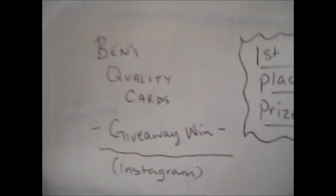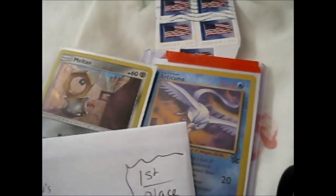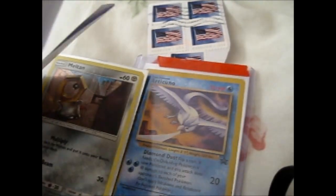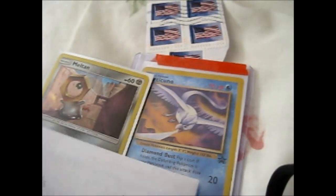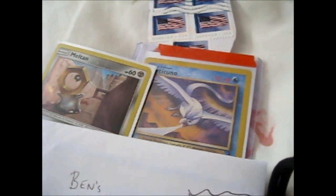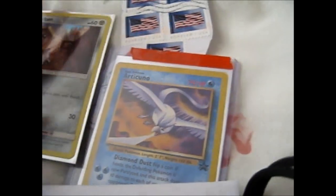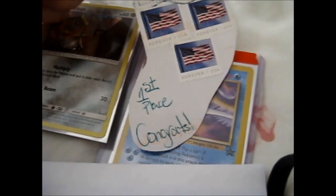Do check out Ben's Quality Cards. It's nice that he put it in a mini envelope inside the envelope, so I could just throw away that envelope and not share addresses and everything.